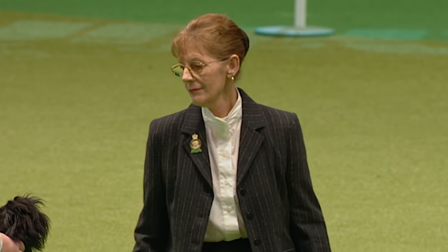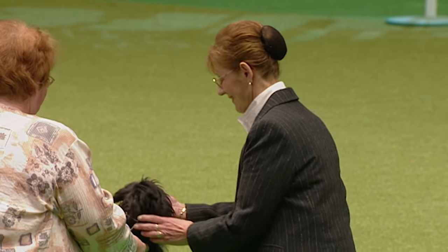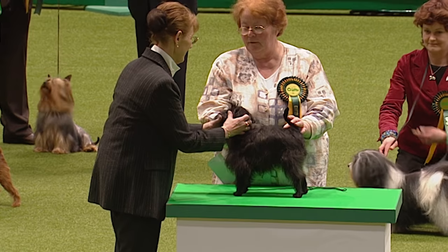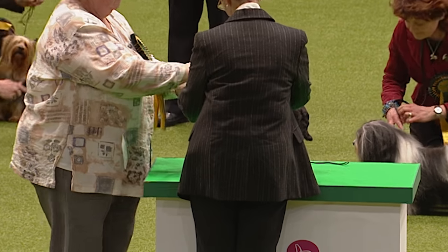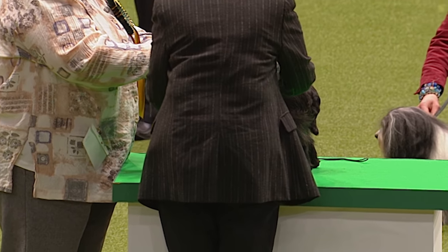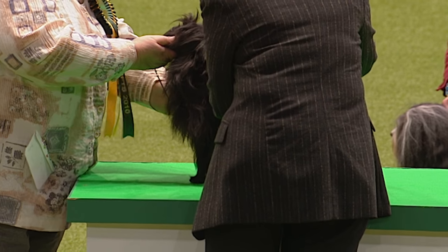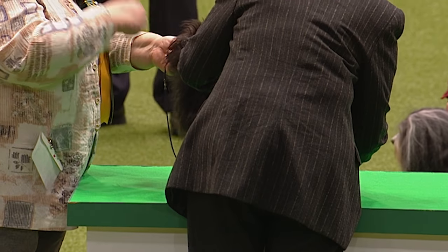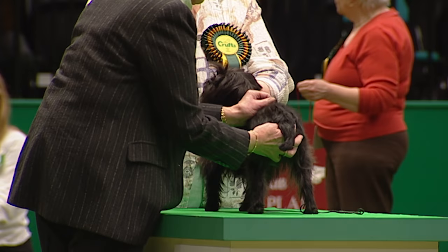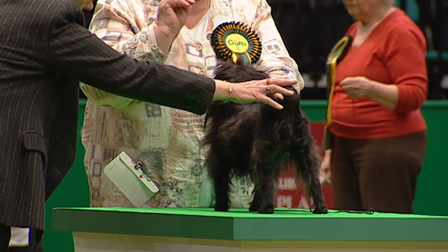Now the first on the table — this is the Affenpinscher, champion Scarpa Fields For Its Legacy, just 21 months old. This dog, Jericho, is owned by Barry Wiggins and was bred by Jenny Wiggins, who's handling in the ring tonight. No challenge certificates so far, and winning at Crufts at 21 months — which is some going. It topped a brilliant entry today for breed specialist Tony Teasdale, who was judging them.